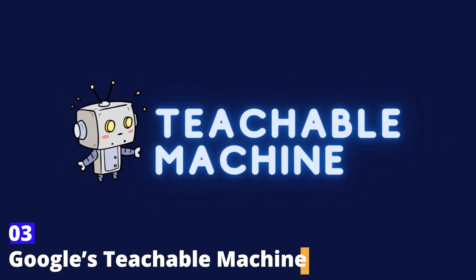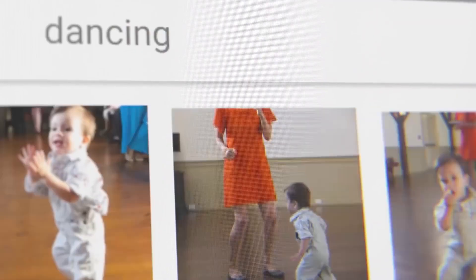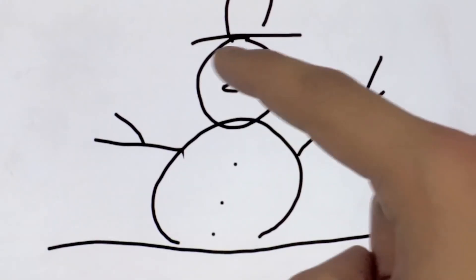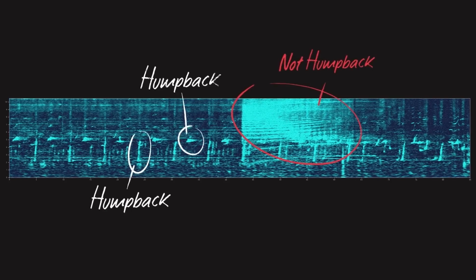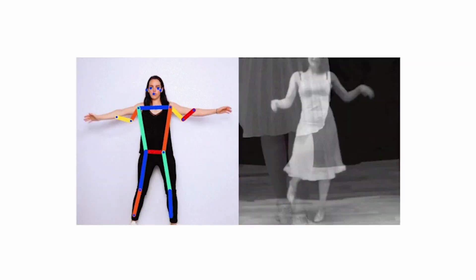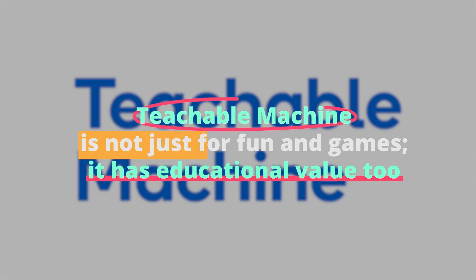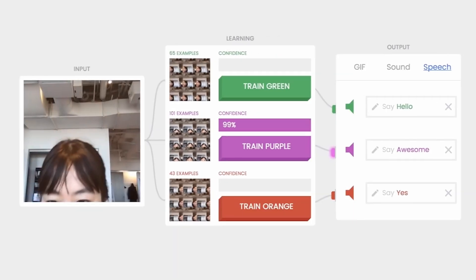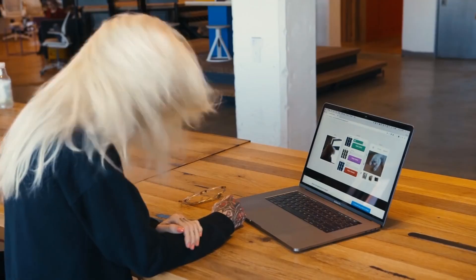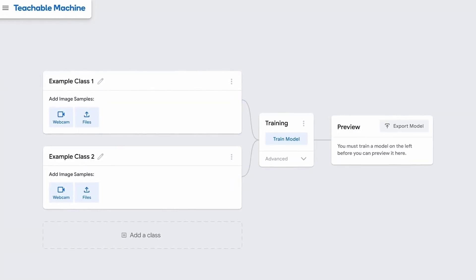Number three: Google's Teachable Machine. Let's check out Google's Teachable Machine. This one is a bit different from the others. Teachable Machine is all about making machine learning approachable and fun. It allows you to create models that can recognize images, sounds, and poses without writing a single line of code. Imagine teaching your computer to recognize when you're giving a thumbs up, or to differentiate between different kinds of music, all with just a few clicks. It's incredibly user-friendly and a fantastic way to understand how machine learning works. Teachable Machine also has real educational value — it's a great tool for teachers to introduce students to the concepts of AI and machine learning in an interactive and engaging way. Students can see the immediate results of their training and understand the basic principles of how machines learn from data.